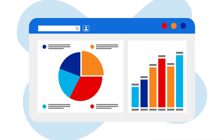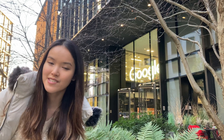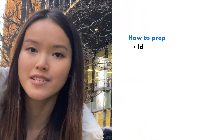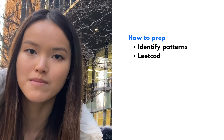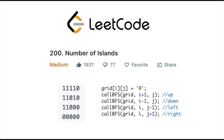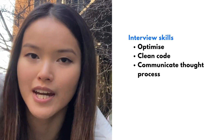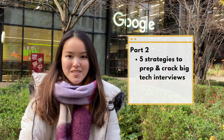The skill set for acing the technical coding interview is a lot about identifying patterns in algorithms and data structures, and effectively practicing LeetCode. What interviewers are looking for: think out of the box about how to optimize and write clean code, as well as communicating your thought process. In part two, I'll share how I cracked the Google interview and the five key strategies I adopted to prep.